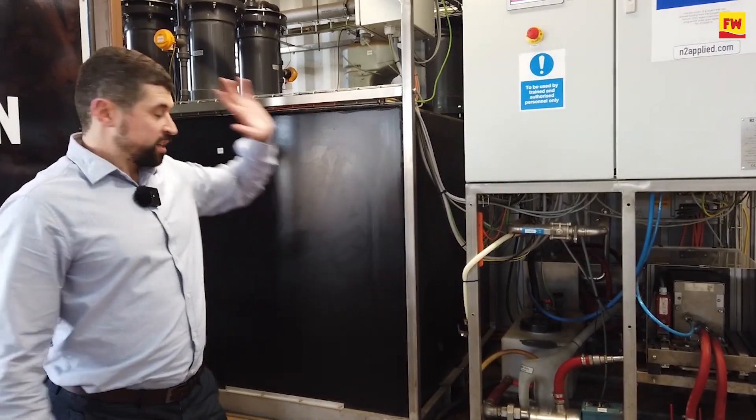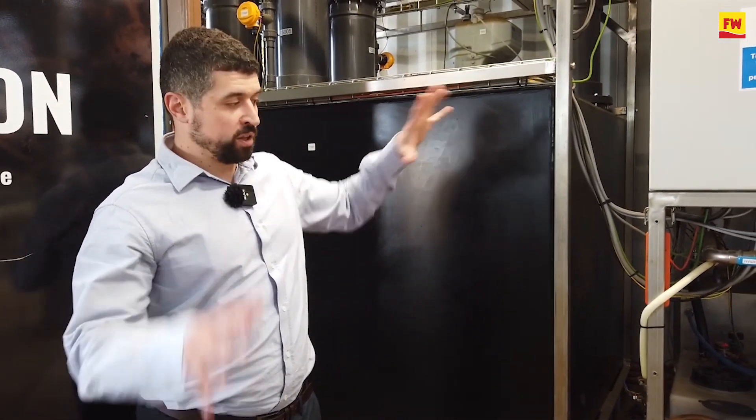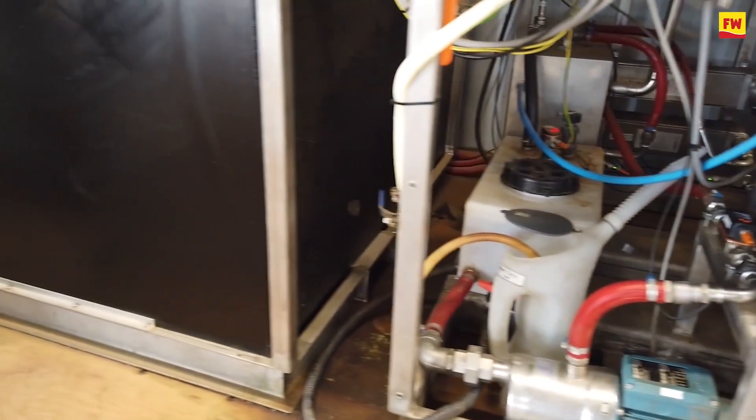What we do with that gas is pump it through into the absorption system. When it meets the slurry, it will absorb into the slurry, which will increase the nitrogen content, making it a better fertilizer.